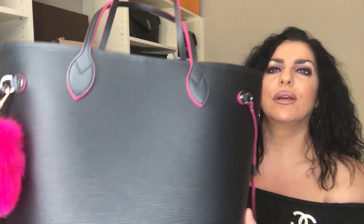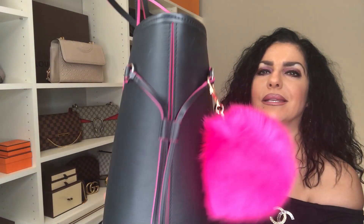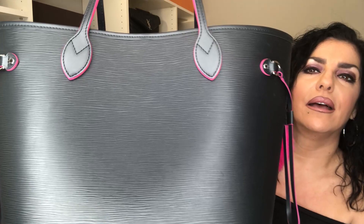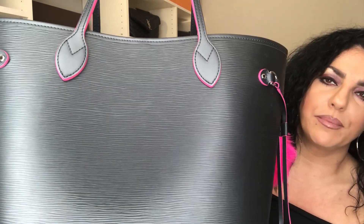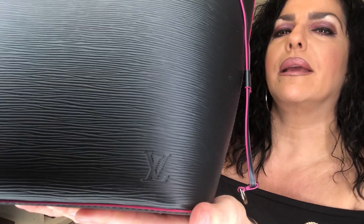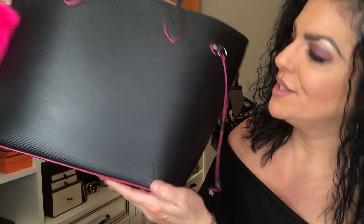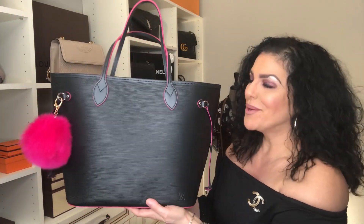This is definitely, by far, my number one most used bag of 2018 — I've used it constantly. Look at that gorgeous leather. I've had this bag for about two years and it still looks brand new. It's very understated with the LV hardware, and it is one of my all-time favorites.